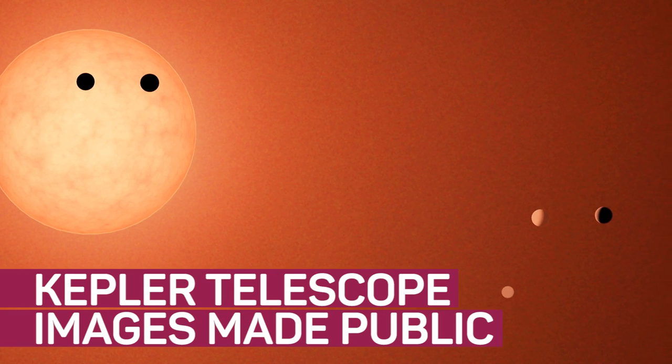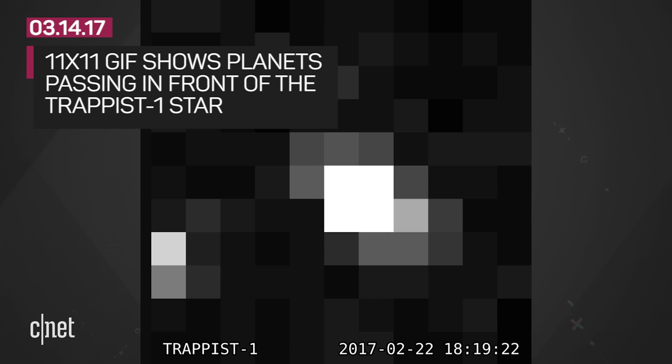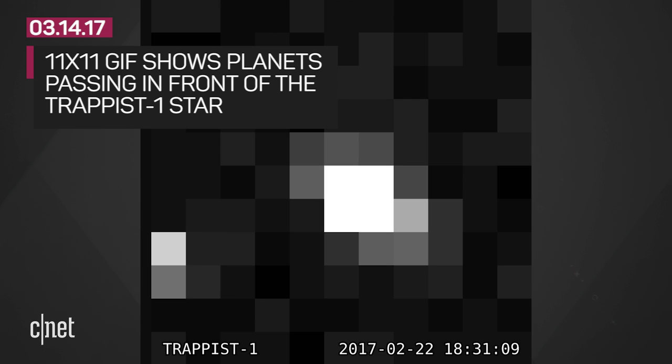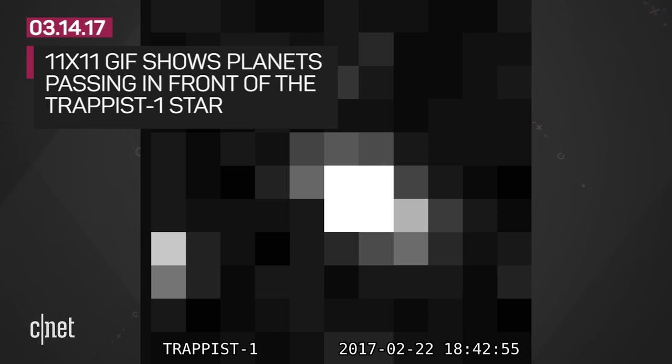Images from the Kepler telescope are available to the public. This 11 by 11 pixel GIF shows 60 measurements or photos taken by the Kepler telescope once a minute for an hour on February 22nd. What we're seeing is planets passing in front of the TRAPPIST-1 star.